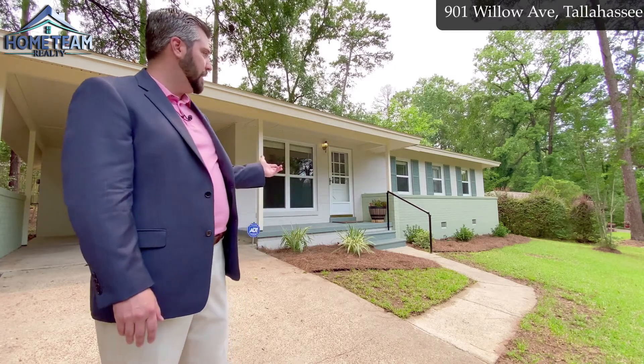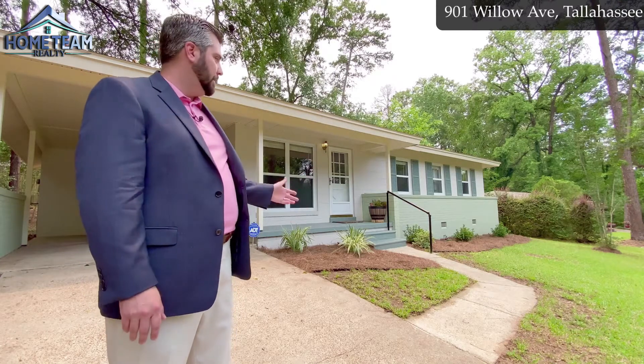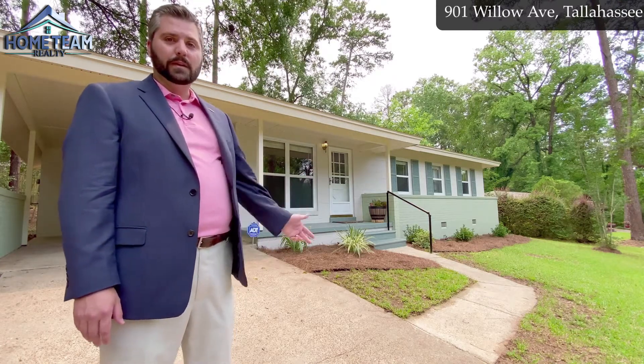This home really shines because of its brand new paint job, a new roof as of last year, and some fresh new landscaping. So let's go in and take a look.